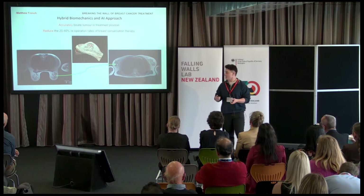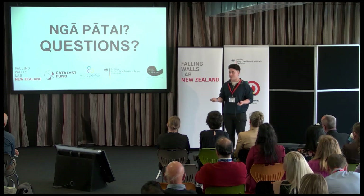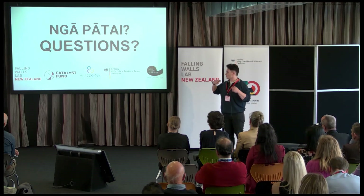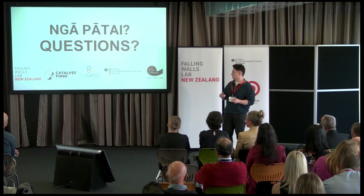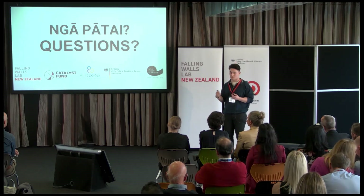In this case, re-operation is required. The ultimate goal is to provide this method so that re-operation rates can be reduced.